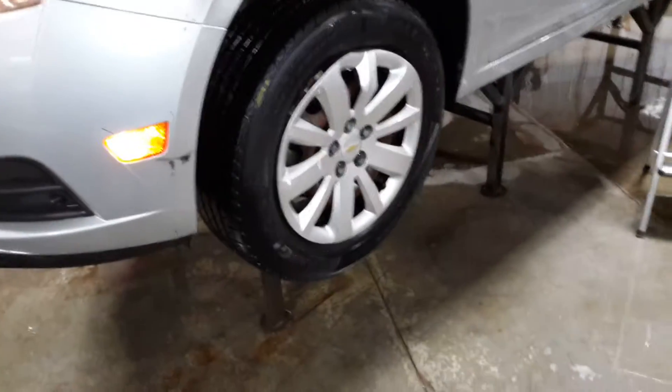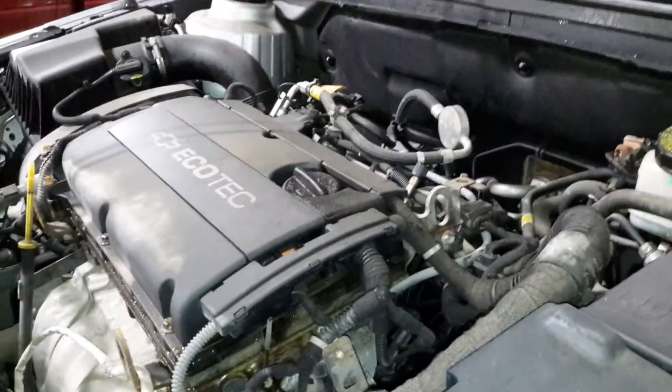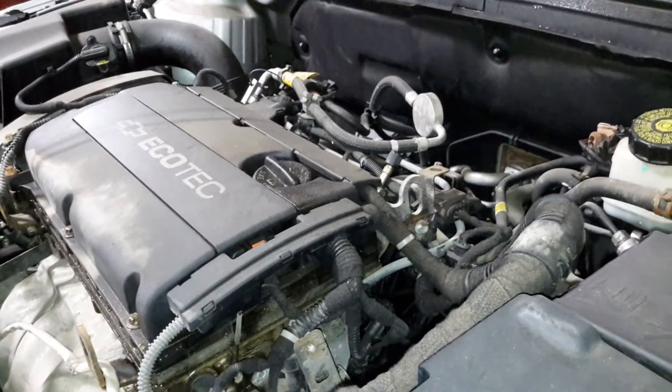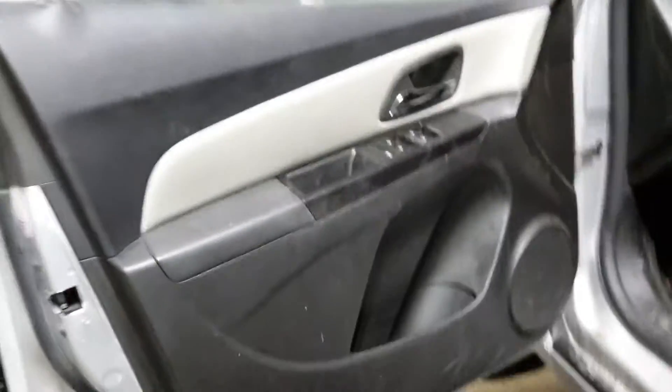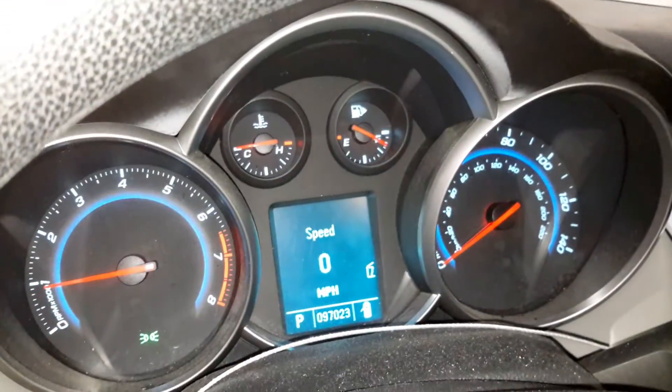There's your VIN. Black and gray interior, manual cloth seats. There's the miles.